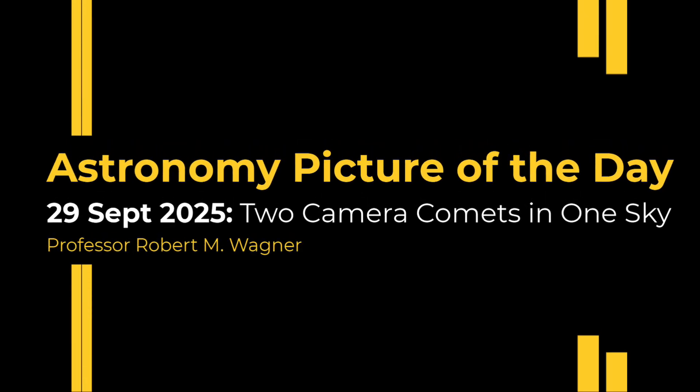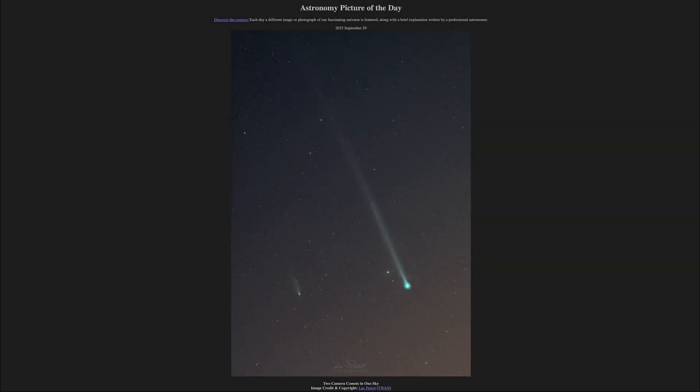Greetings and welcome to the Astronomy Picture of the Day podcast. Today's picture for September 29th of 2025 is titled Two Camera Comets in One Sky.